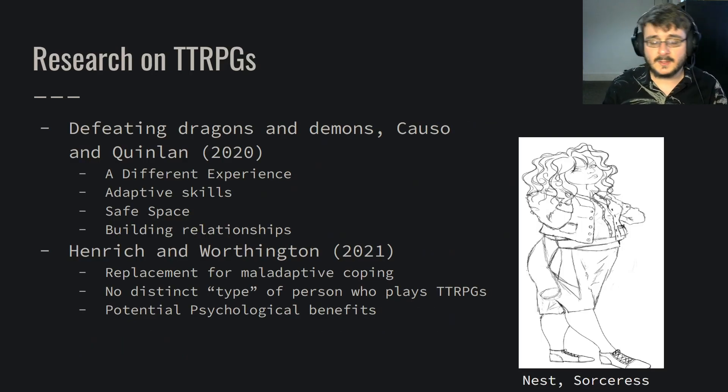Let's look at some research on tabletop role-playing games. In 'Defeating Dragons and Demons' by Khao So and Quinlan, they explain that a couple of the benefits of tabletop role-playing games for clients include allowing a different experience — taking our perspective and transplanting it into another, seeing the world through somebody else's eyes. They mention how you come across lots of problems needing solutions, letting you develop adaptive skills. As well as the safe space tabletop role-playing games provide, and their ability to stimulate the building of relationships with party members, both in character and out of character.